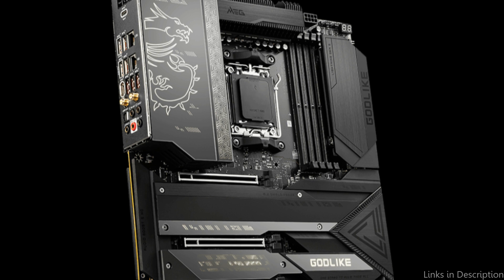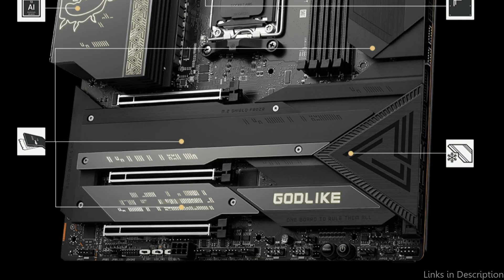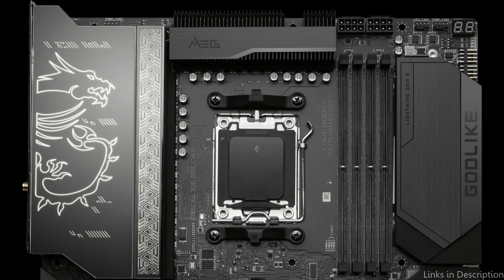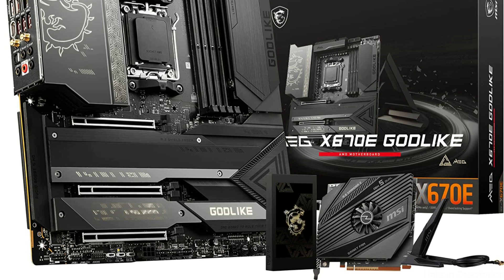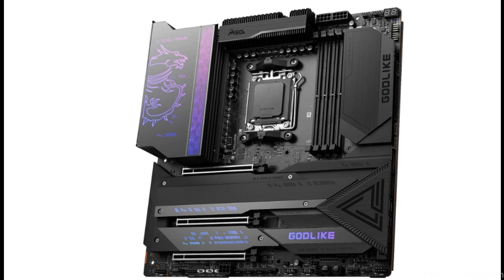In addition, the motherboard supports up to 128GB of DDR4 RAM at 6,000MHz speeds. Whether you are gaming, streaming, or editing videos, this enables blazing-fast performance. The MSI MEG X670E Godlike Motherboard also has several M.2 slots that support PCIe 4.0, enabling blazing-fast SSD performance. The motherboard also supports Thunderbolt 4, which offers quick data transfer rates and works with a wide range of devices.